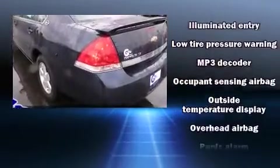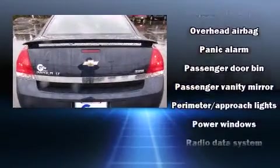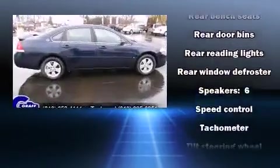Chevrolet ensures the safety and security of its passengers with equipment such as dual front impact airbags, head curtain airbags, a panic alarm, and four-wheel disc brakes.